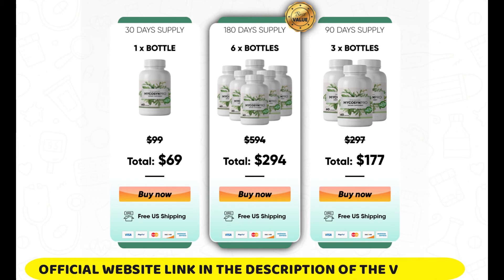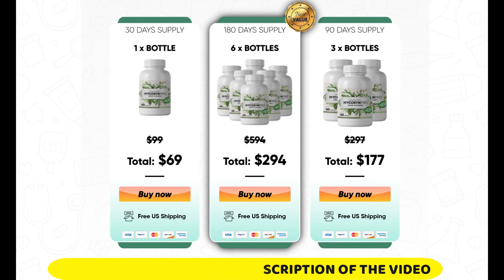I wanted to record this review video first to tell you to be careful with the website you are going to buy Micasin Pro from, and also, if you do buy the product, do the exact treatment and take it seriously. Remember to keep in mind that your results will be very different from any other person, because your organism acts in a very unique way.